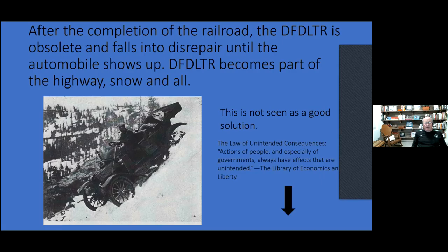After the completion of the railroad, the DFDLTR became obsolete — you didn't need it anymore. The railroad wanted people to put stuff on the railroad, so the toll road fell into disrepair. When the automobile showed up, the DFDLTR became part of the highway. This is not seen as a good solution — law of unintended consequences: actions of people and especially governments always have effects that are unintended. Highway 40 was built on top of it, snow and all.